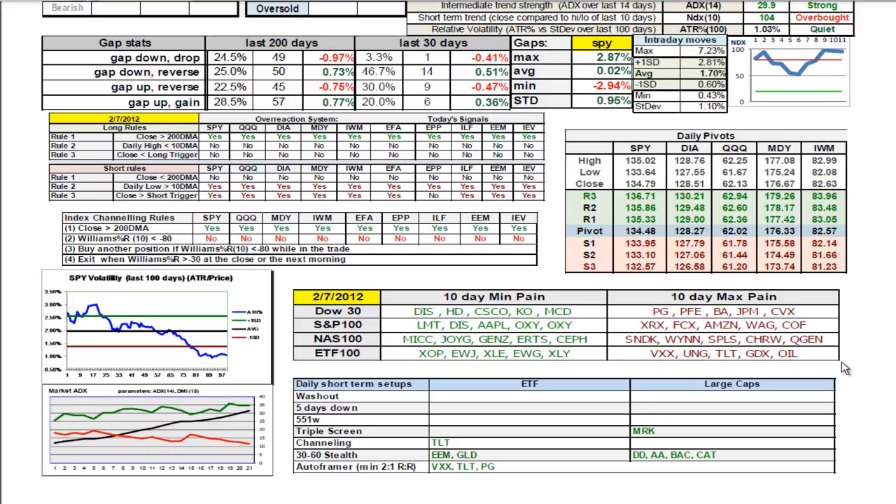We have a triple screen pattern still in Merck. Under the large caps, we have a channeling signal in TLT, the long bond. For the autoframer, we have more than 2-to-1 risk-to-reward ratios for the VIX, the long bond, and Procter & Gamble. That's based on a breakout of today's high using today's low as the initial stop, then a retest of the 10-day high. Those are all better than 2-to-1 reward-to-risk ratios — the VIX is up around 6-to-1. So for swing traders, those may be of interest.